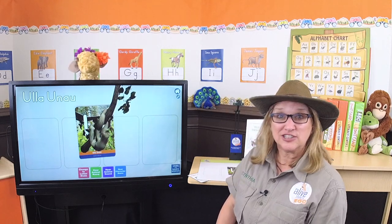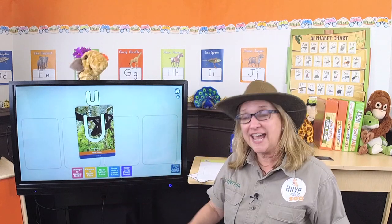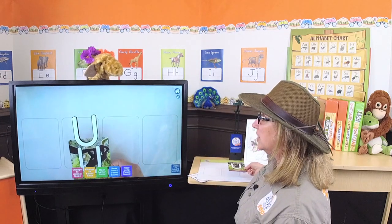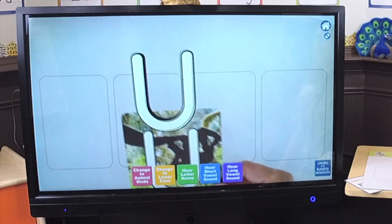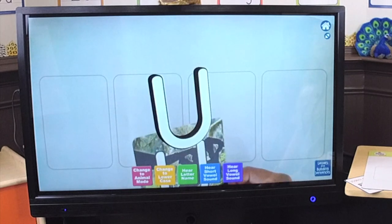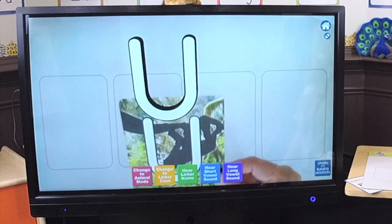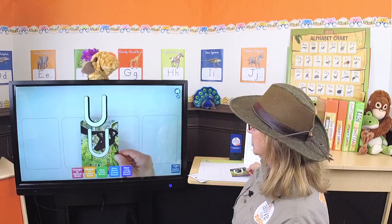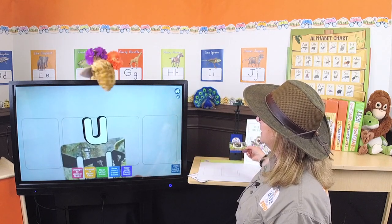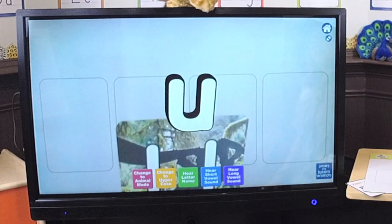That's right, the letter U. So let's learn more about the letter U. It's time for Uppercase Lowercase Games! Is this the uppercase letter U or the lowercase letter U? It's the uppercase letter U. The lowercase letter U is a little smaller but somewhat similar. That's a lowercase U.